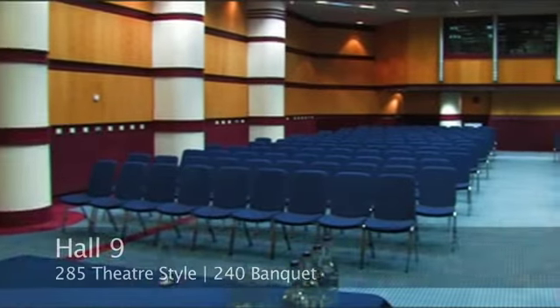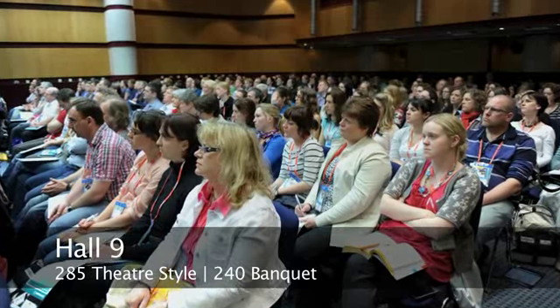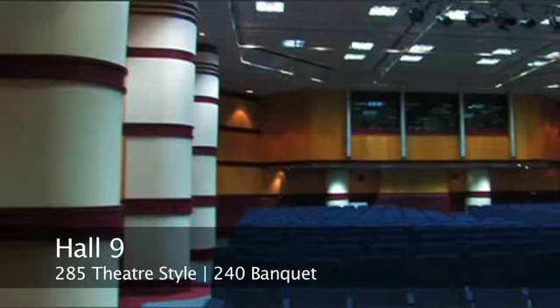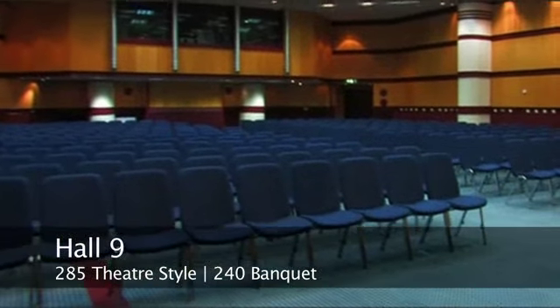This is Hall 9. This is one of our most popular halls and as you can see it's got a fantastic ceiling height. It's got its own audio visual control room and we offer a comprehensive range of audio visual facilities as part of the rental package.